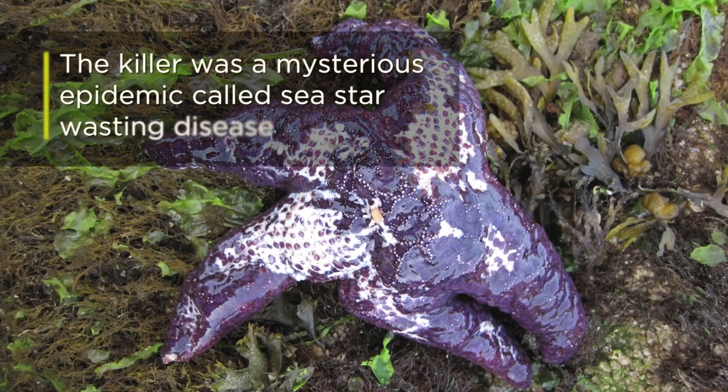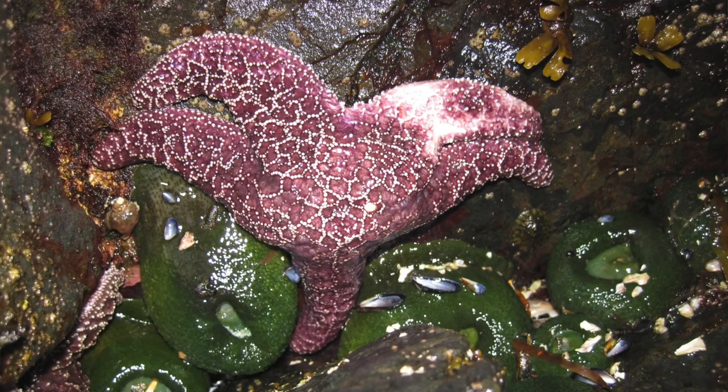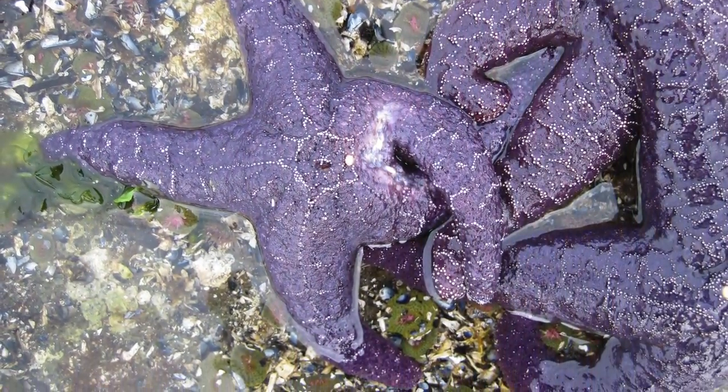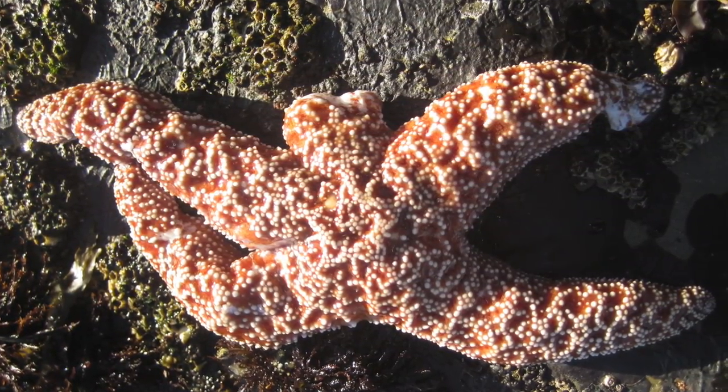They were showing up with white lesions on their bodies and they were just falling apart before their very eyes. We lost nearly ninety percent of the organisms in some places up and down the west coast. The sea star wasting disease is probably the most dramatic episode of this sort that we've ever seen.